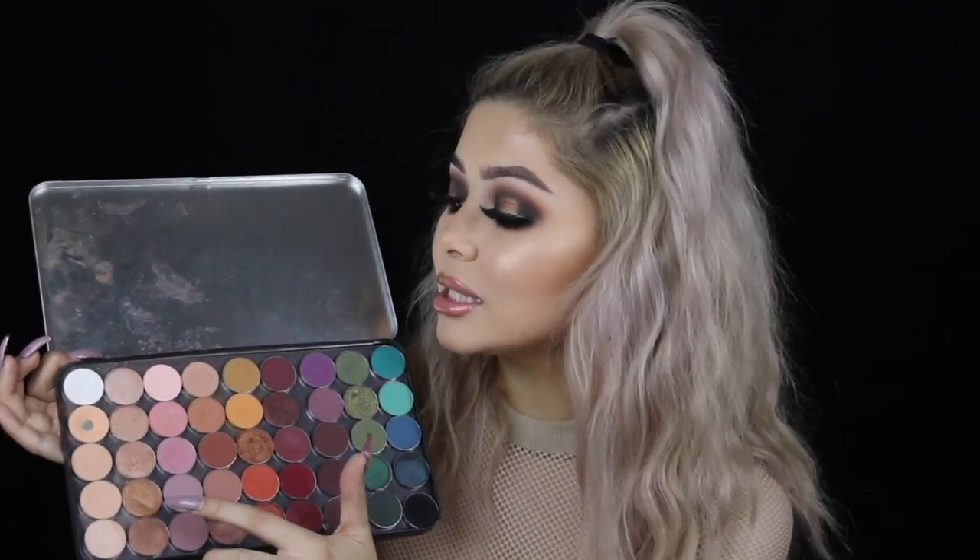From this row my other favorite has to be Cupcake, also from Makeup Geek. It's just like an overall nude mauve pink that I feel like everybody needs in their custom palette.